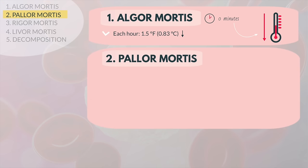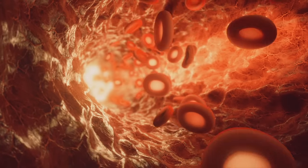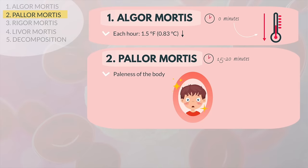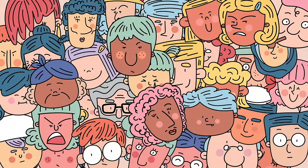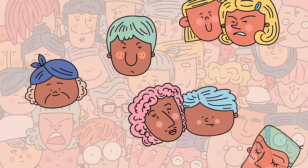The first visible change to the body, occurring 15 to 20 minutes after death, is paleness of the body known as pallor mortis. The capillaries right below our skin provide us with the lively glow of being alive. Without the heart beating, blood cannot reach the skin and the body begins to turn pale. This process is identical for all people but it's less immediately apparent in people with darker skin.